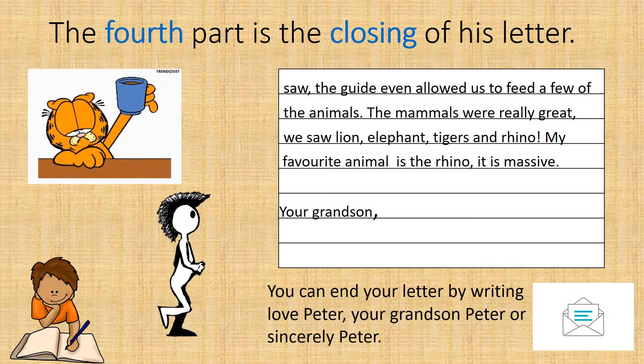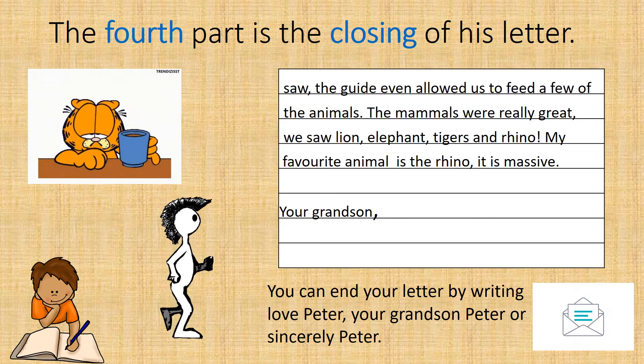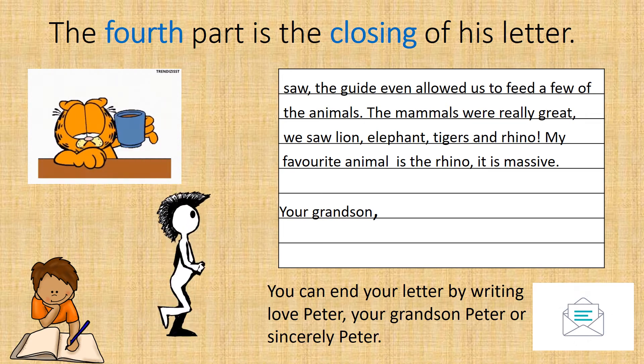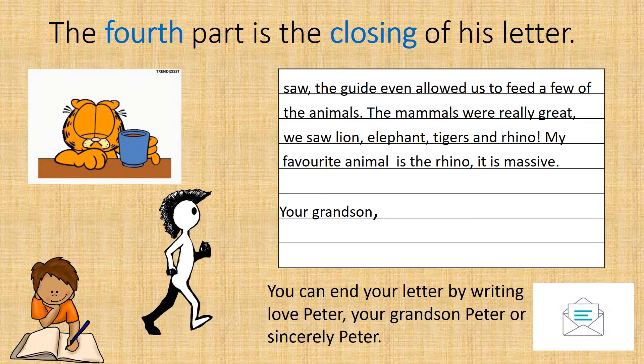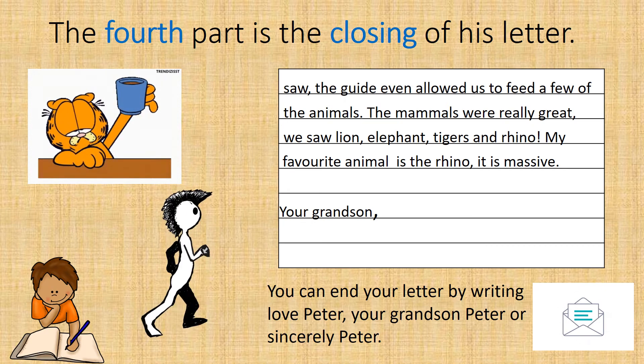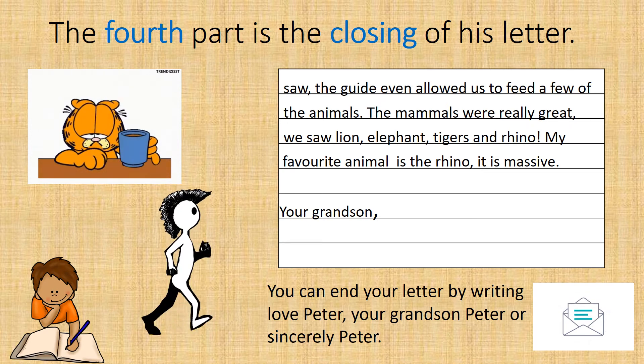The fourth part is the closing of Peter's letter. He will skip one line after writing his content and write his closing: 'Your grandson.' And remember, he puts a comma at the end of his closing.